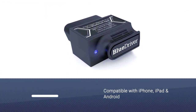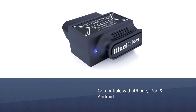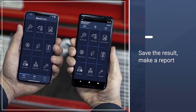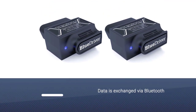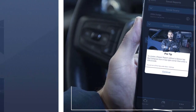The BlueDriver Bluetooth Professional OBDII Scan Tool is convenient. It is compatible with iPhone, iPad, and Android. Here you can save the result, make a report, and display various graphs. Data is exchanged via Bluetooth. No additional software is required — the installation will start automatically as soon as you connect the scanner to the car.